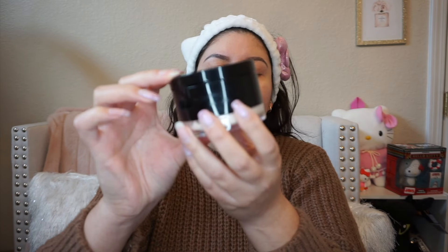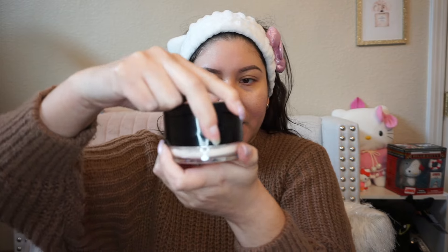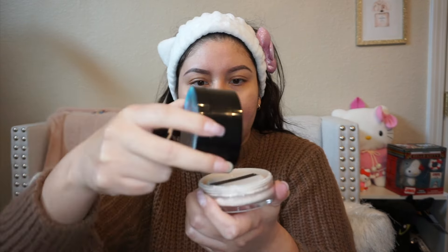It comes with a little sponge — this is actually a very good package deal. It has the cushion foundation at the top and at the bottom you have the powder, plus a little compact mirror. I think these are just refillable ones. The powder does get a little messy — I just opened it up and it's all over the place already. We're going to start off with the foundation.